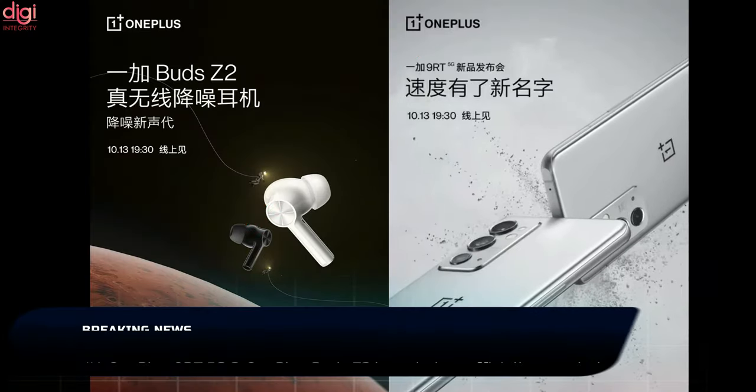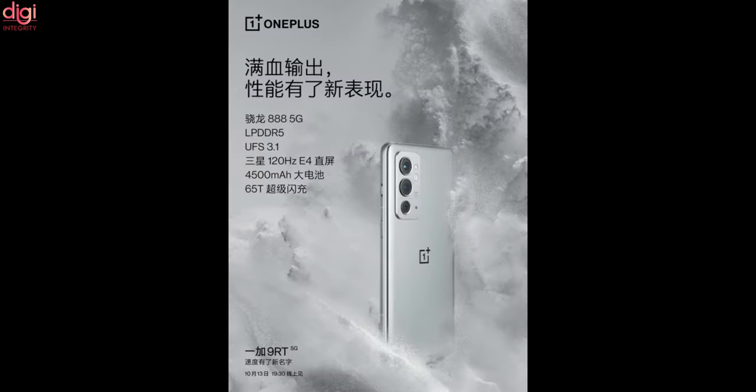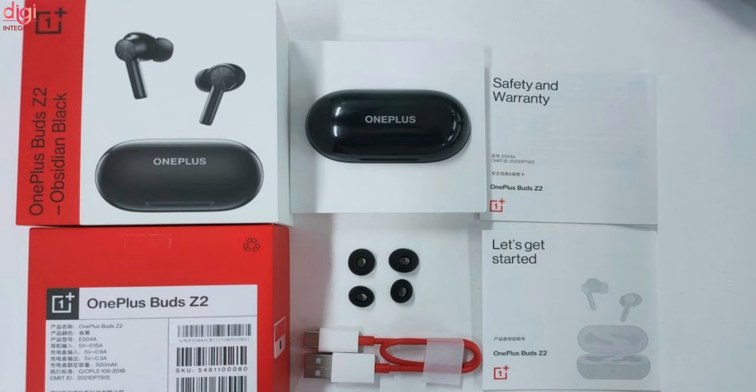The OnePlus Buds Z2 will launch along with the OnePlus 9RT 5G on October 13th in China. The OnePlus 9RT comes with a punch-hole display, a 50-megapixel triple camera, and a silver curl color option. Key specifications include a 6.55-inch AMOLED display, Snapdragon 888 processor, 65-watt fast charging, and Android 11. The true wireless earbuds are tipped to come with active noise cancellation and Dolby Atmos support. They will retain a USB Type-C port and wireless charging support, offering up to 7 hours of battery life on a single charge with the charging case providing up to 38 hours of backup.